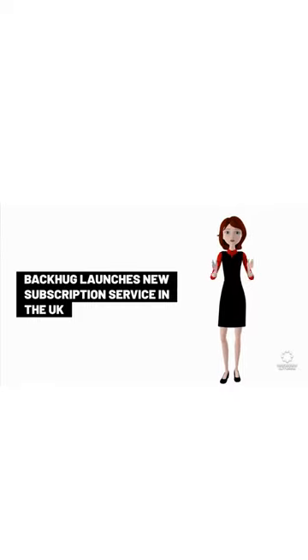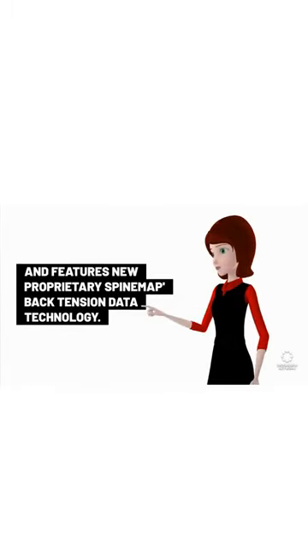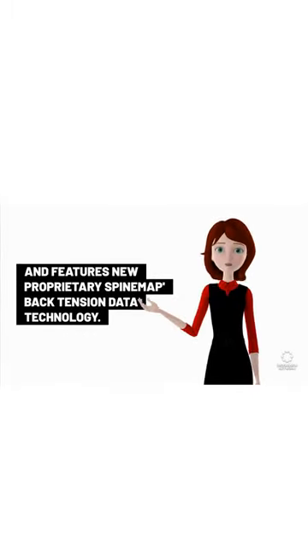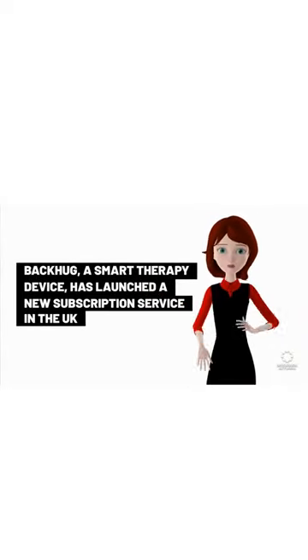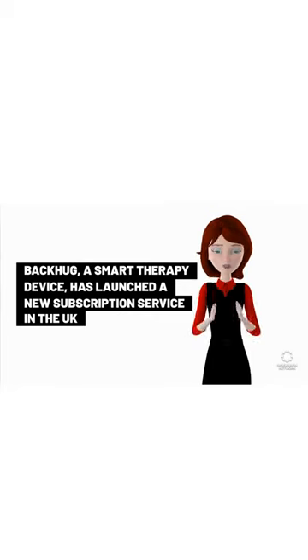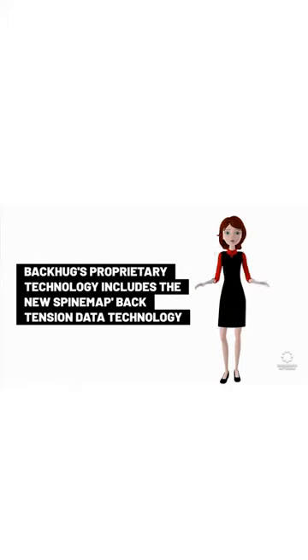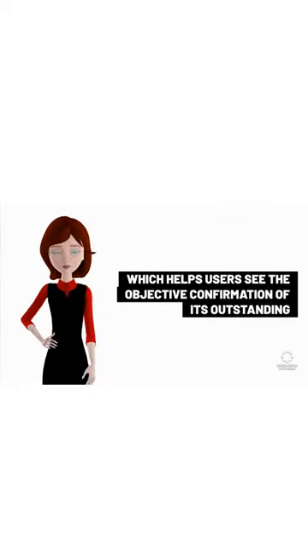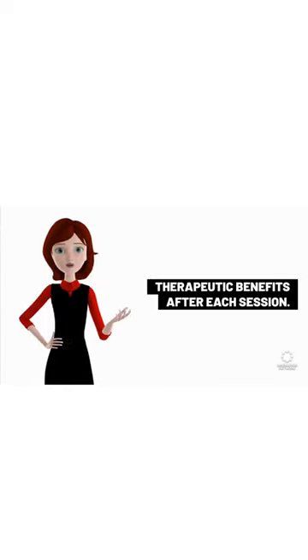Backhug, a smart therapy device, has launched a new subscription service in the UK providing a robot back-therapist that can be controlled via smartphone. The service features new proprietary spine map back-tension data technology, which helps users see objective confirmation of its outstanding therapeutic benefits after each session.